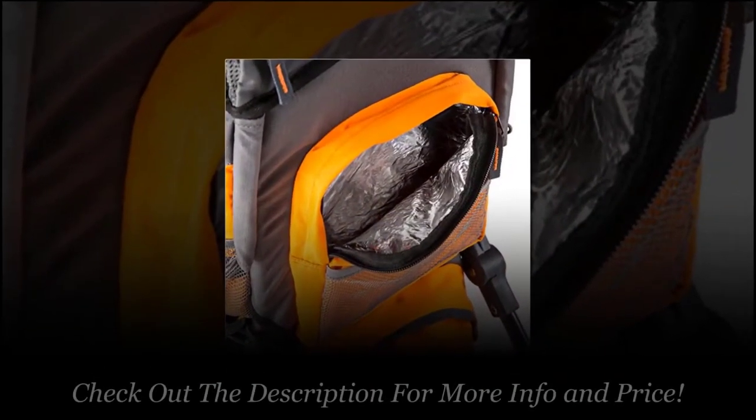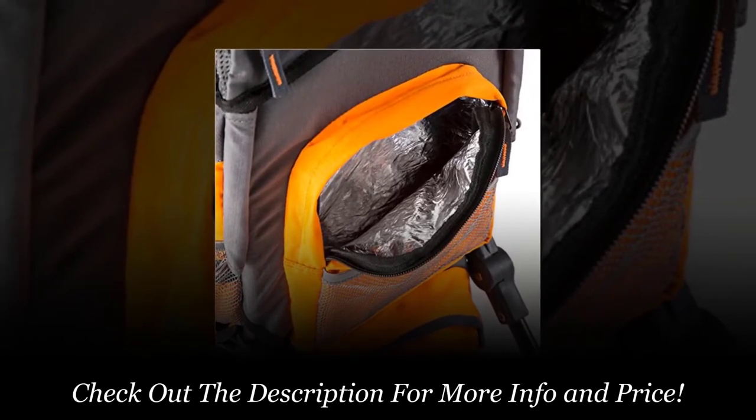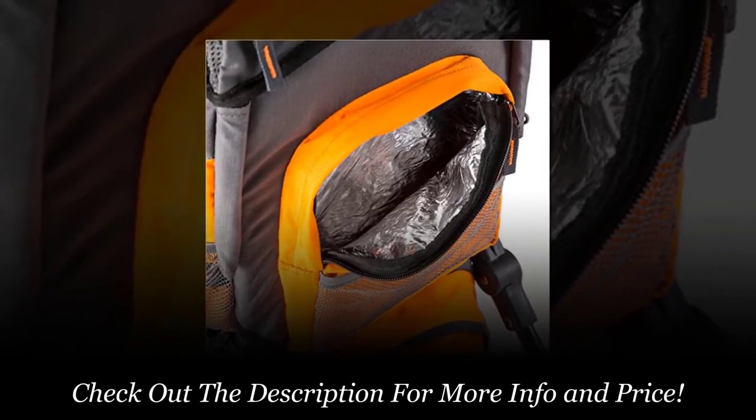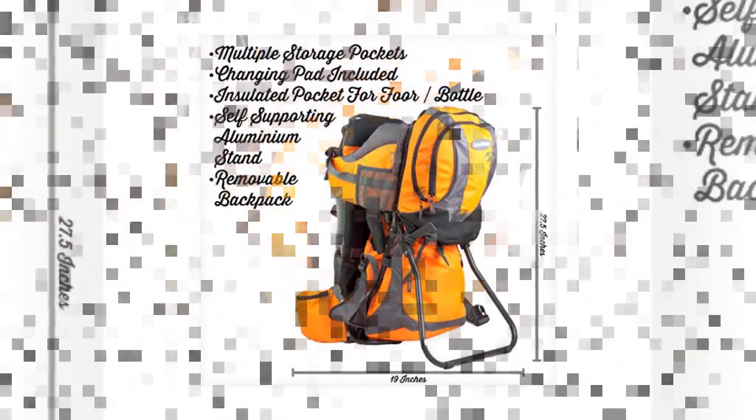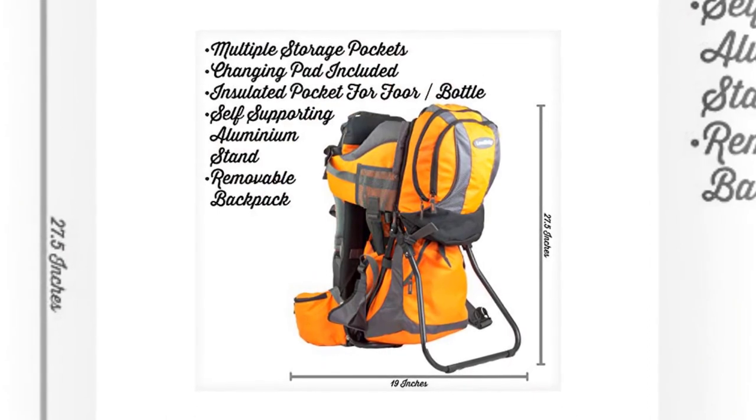There is also an insulated pocket for a drink or baby bottle. The backpack can be adjusted easily to fit most heights, making it perfect for parents of all heights. It has a waistband and padded shoulder straps, so it is comfortable for baby-carrying parents.